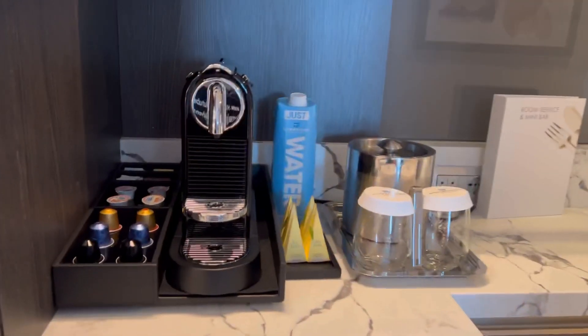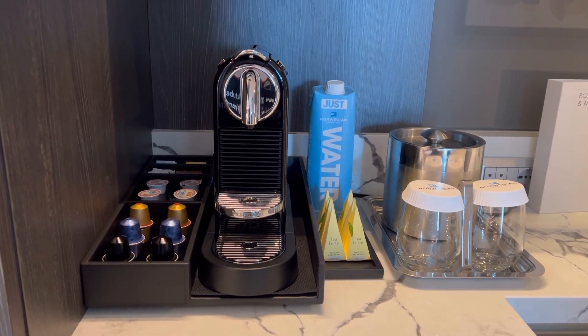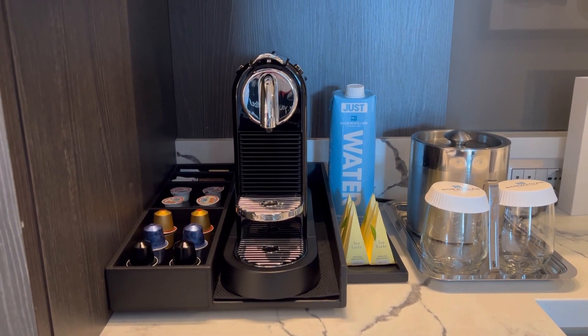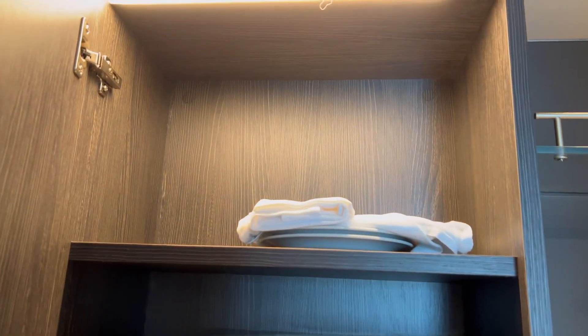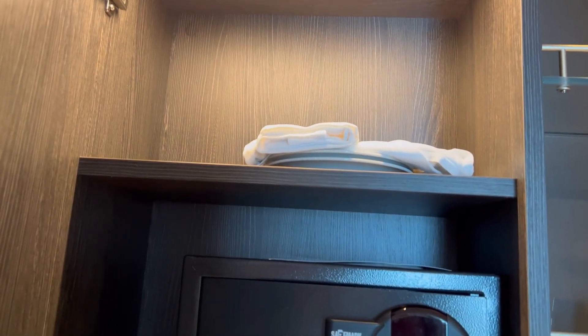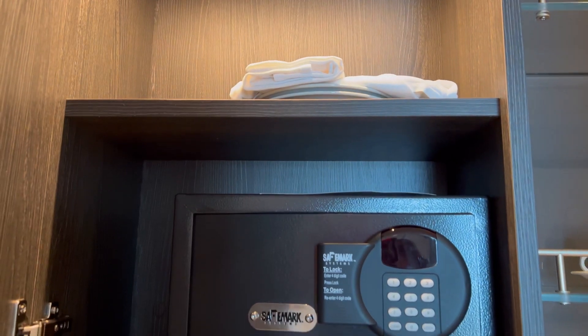Continuing down the right counter you'll find they've got the great coffee maker, tea, glasses, ice bucket that's always filled, and the great NCO water boxes. Above it they have a set of dishes with spoons, knives, everything, and a great safe that's bigger than the normal safes you find.